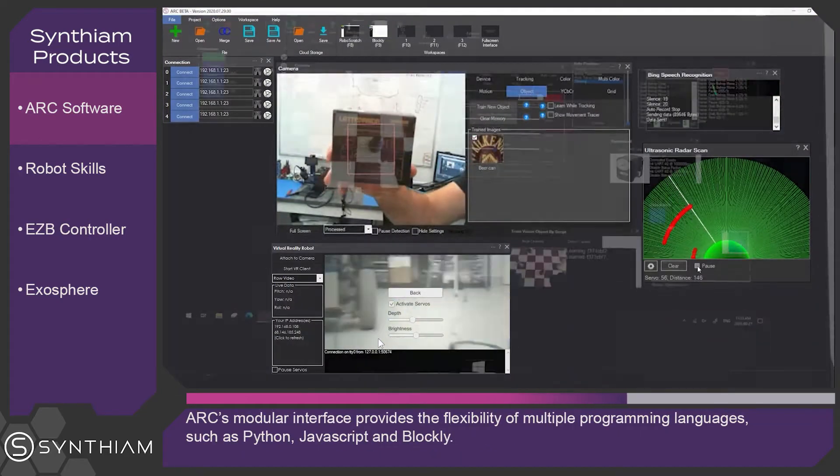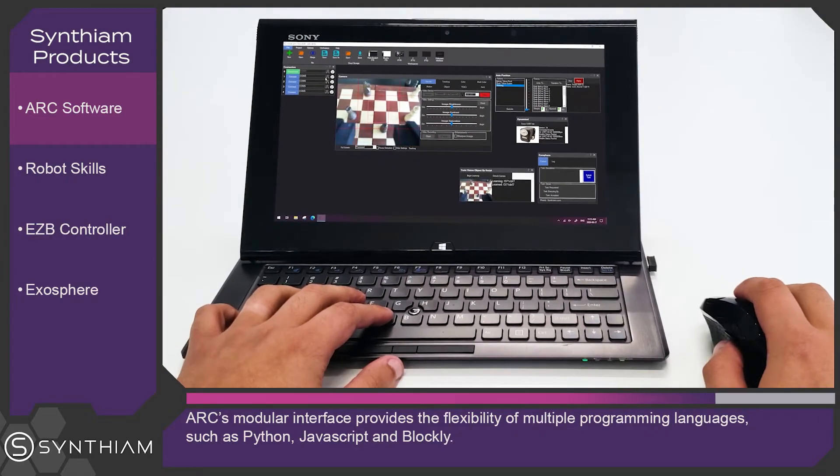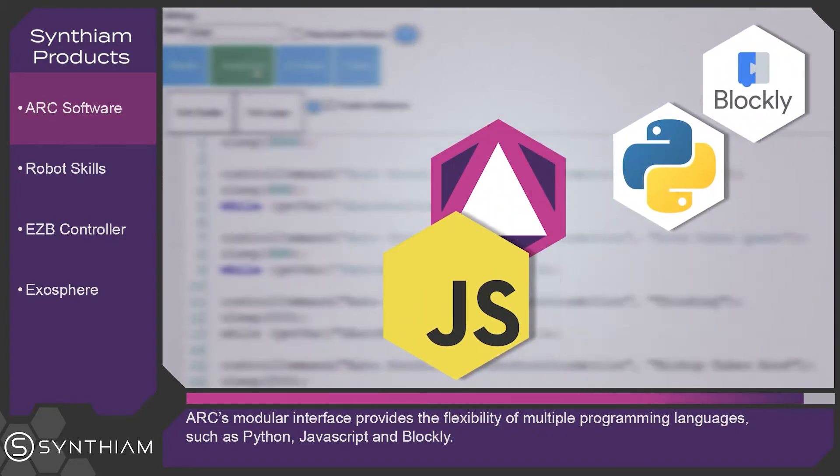allowing robot builders to not only take advantage of our modular interface, but to have the flexibility of using different programming languages such as Python, JavaScript and Blockly.